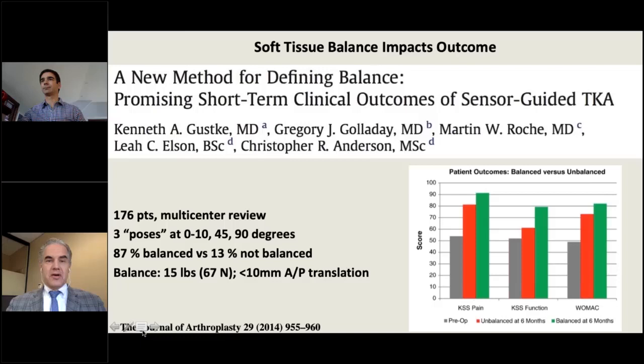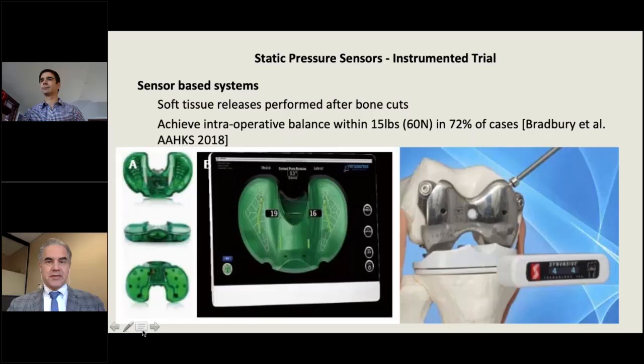Balance also impacts outcome. The OrthoSensor group showed better knee function scores when knees are balanced using their criteria — a pressure sensor measuring pressure at various degrees of flexion, with criteria of 15-pound side-to-side balance between compartments and less than 10 millimeters of AP translation. When patients met those criteria, which was 87% of the time, they had better Knee Society pain scores, function scores, and WOMAC scores. The problem with static sensors is there's no predictive aspect — you achieve intraoperative balance only after the fact.